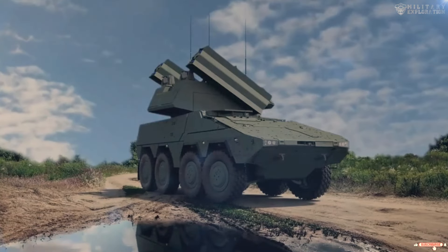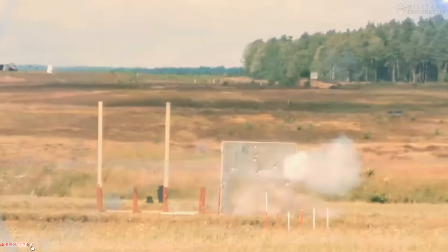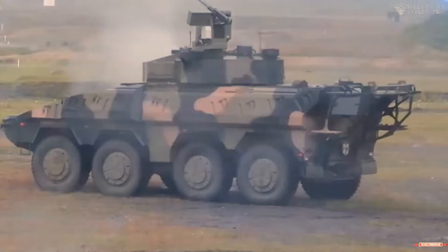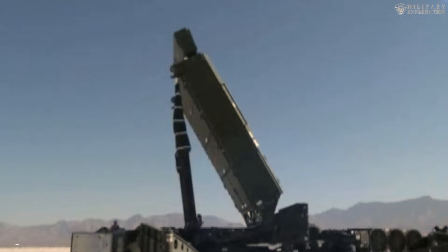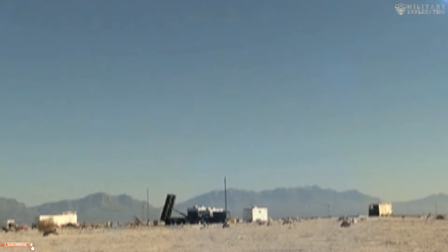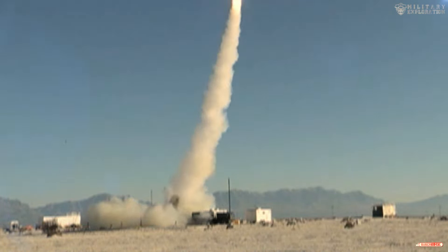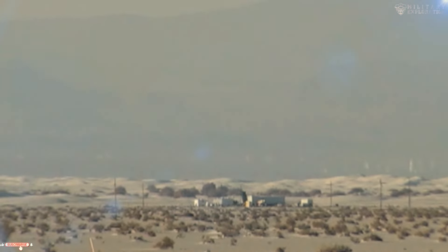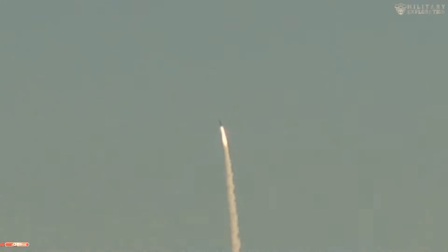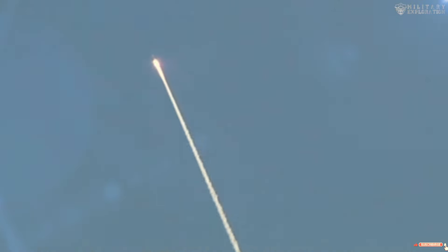This technology allows heavy weapons vehicles to engage and neutralize airborne threats with high accuracy — one of the main advantages. Turkey's heavy weapons vehicles are adaptable to different operational scenarios. The four IRIS missiles allow for rapid attacks and effective responses to airborne threats, making this vehicle highly suitable for defense operations. The engagement capabilities allow these vehicles to deal with simultaneous or consecutive air threats, increasing overall effectiveness.